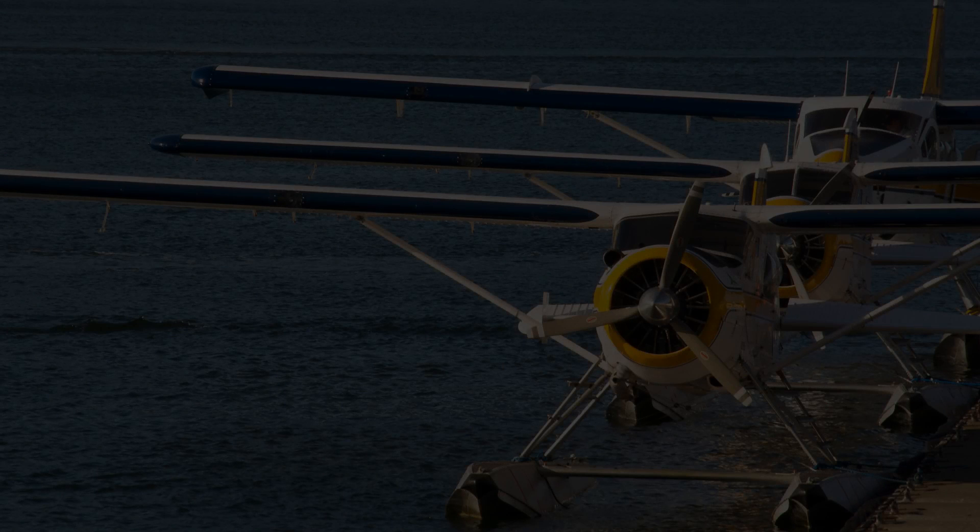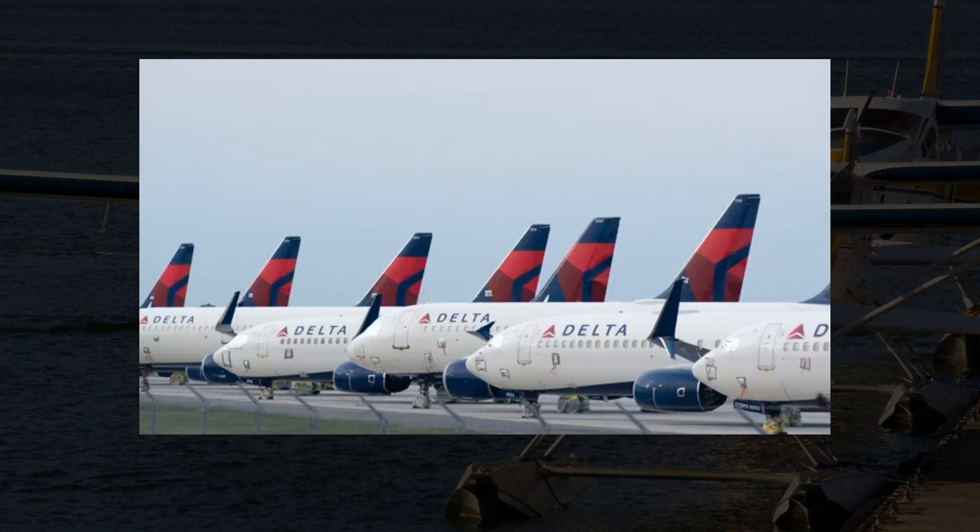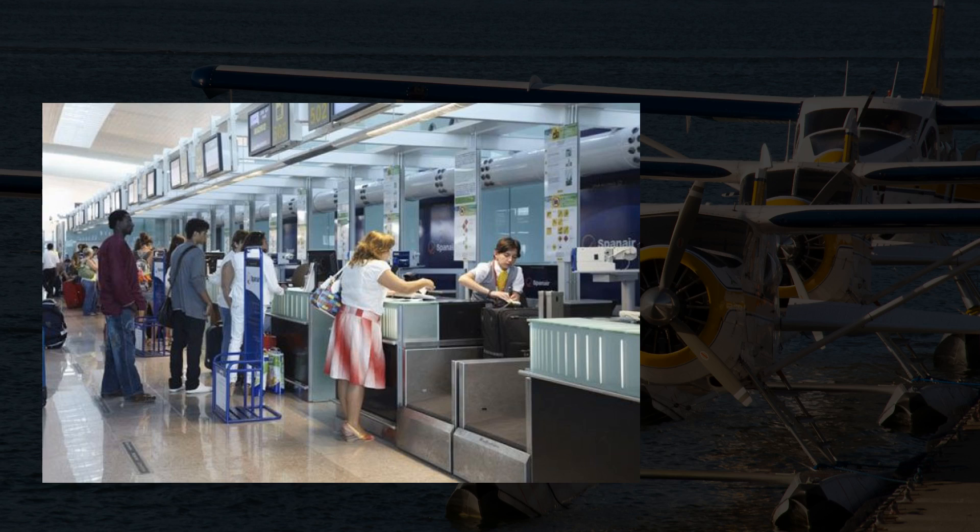Hey everyone, how's it going? So today I want to talk about something everyone holds near and dear to their heart: commercial airliners. However, we aren't going to be talking about the great joys of checking luggage and being seated next to the man that smells of pickles.